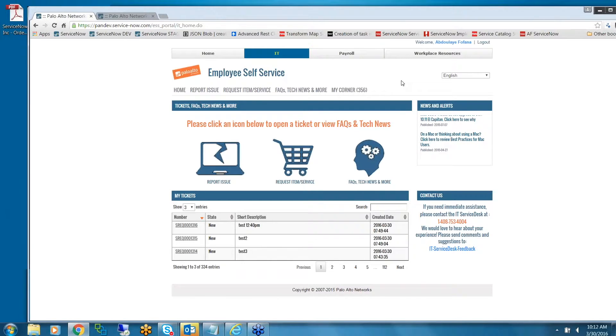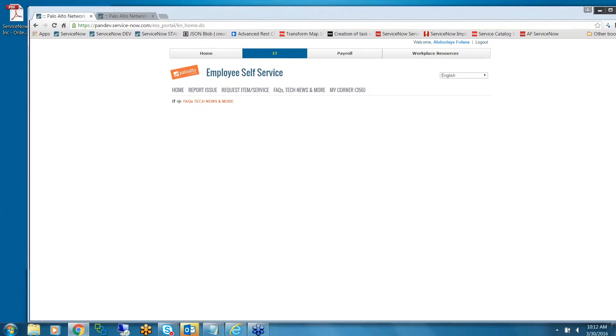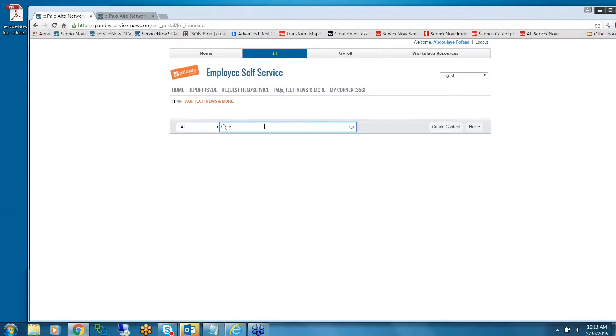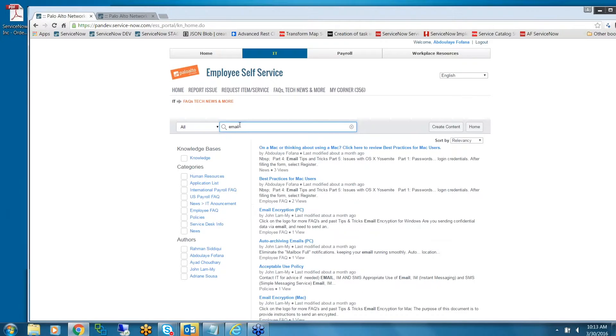Knowledge base — we have a lot of knowledge articles and we didn't want to list all of them and make it hard for end users to find what they're looking for. So we put a simple search entry where you can type anything to search. For example, typing 'email' will bring up different articles related to what you typed.